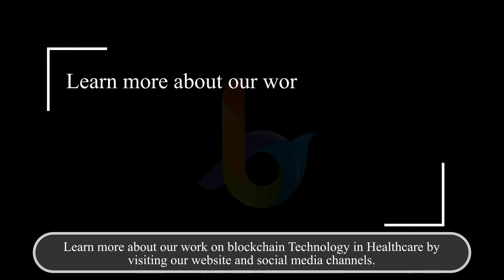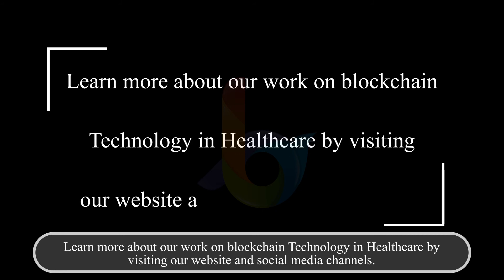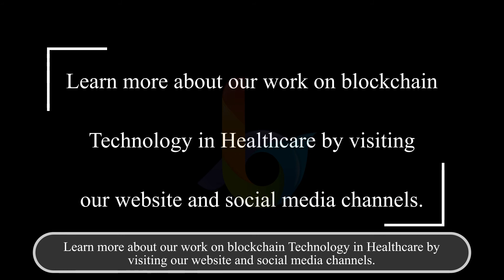To learn more about blockchain technology in healthcare, visit our website and social media channels.